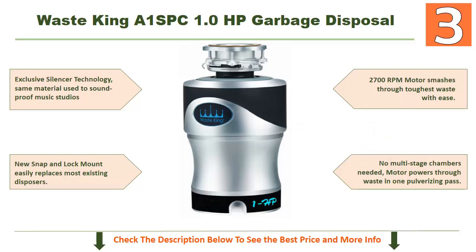No multi-stage chambers are needed — the motor powers through waste in one pulverizing pass. It's an excellent disposal you can choose for your needs. Check the description below to see the best price and more info.